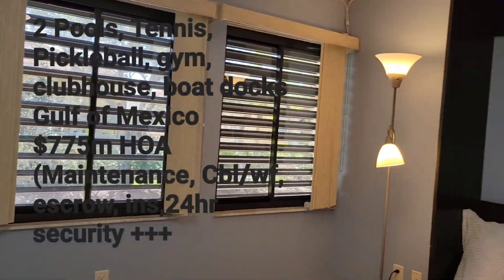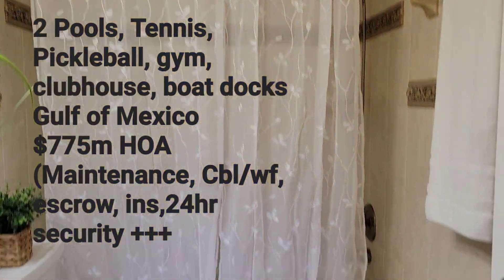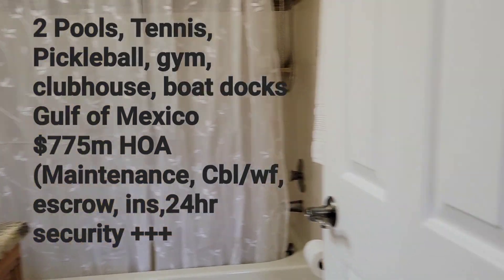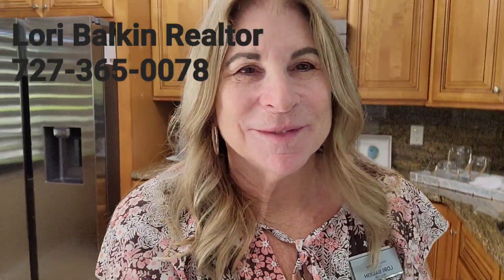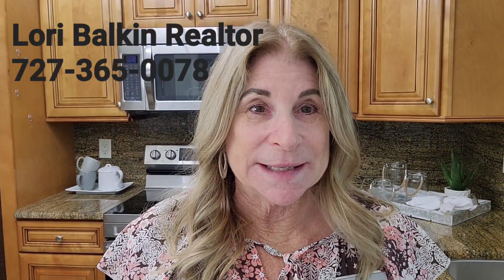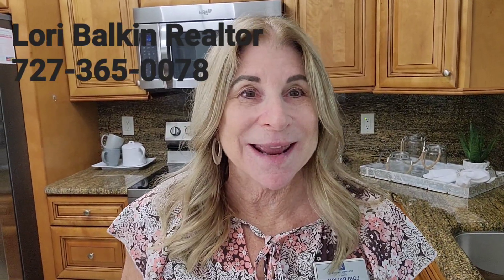There's a front guest room or office which has its own tub bath as well. I'll be here until 2 o'clock today at 1800 Mariner Drive. Give me a call at 727-365-0078 if you're interested in this property or one like it. Thank you and have a wonderful Sunday!